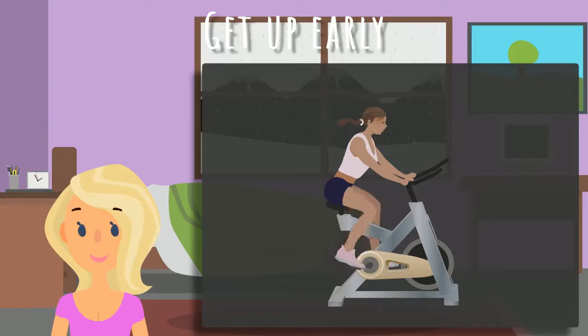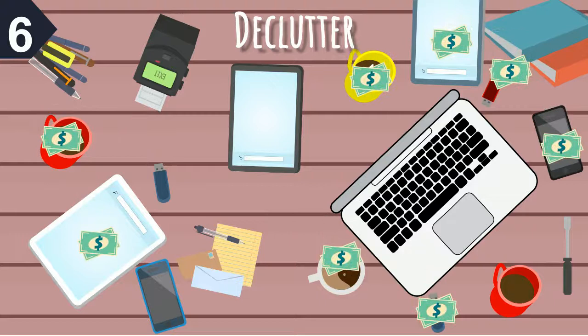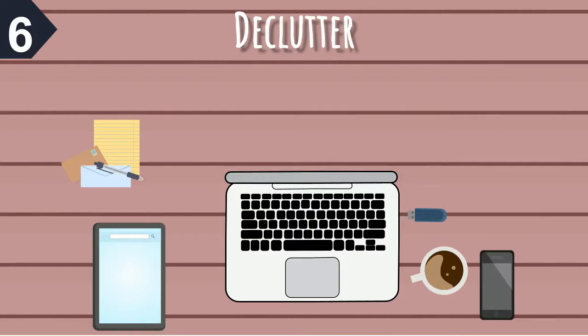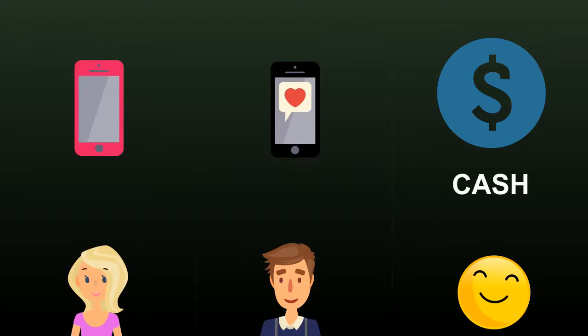6. Declutter. Clutter is costing you and you may not even realize it. Having too many items makes it difficult to find and utilize the things we do have. Freeing yourself of unnecessary stuff can prevent you from rebuying items you already have. Free up space, decrease stress, and help you earn some extra cash. There are several apps you can download that allow you to sell unwanted items in minutes, or try a good old-fashioned garage sale. You can also use social media markets to advertise the items you'd like to get rid of.